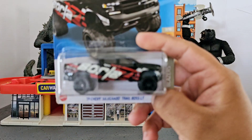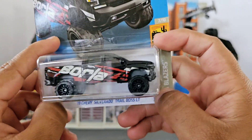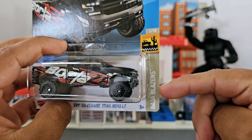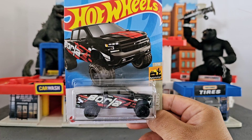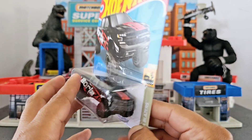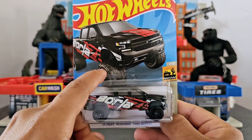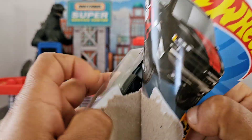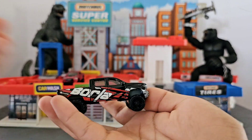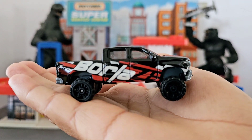The second truck we're going to review is the 2019 Chevy Silverado — another big, beautiful truck. This one is from the Baja Blazers series, which is really nice. I like the packaging picture as well, and the paint really matches the Hot Wheels — which is cool because sometimes the paint is completely different from the picture.